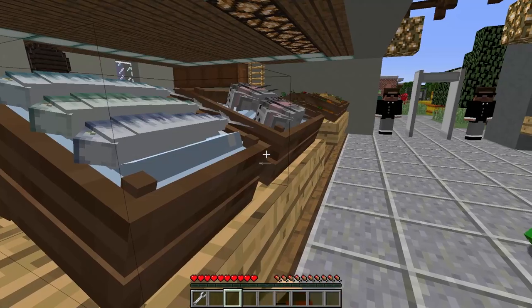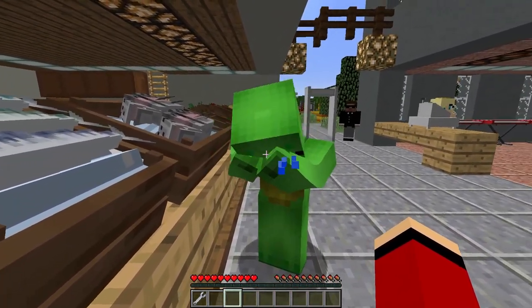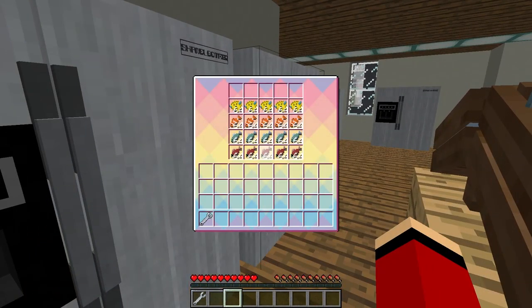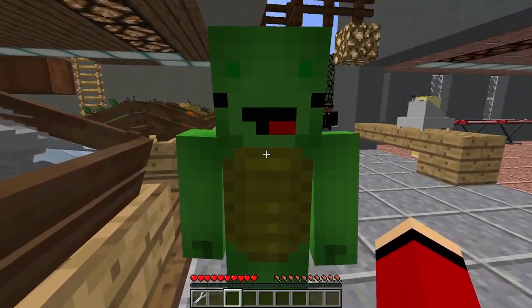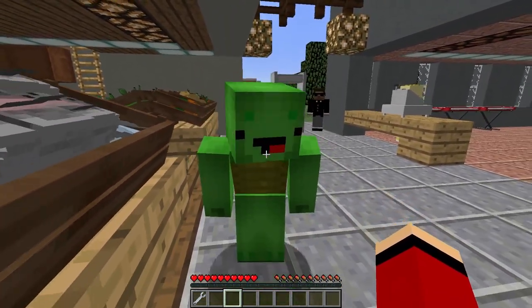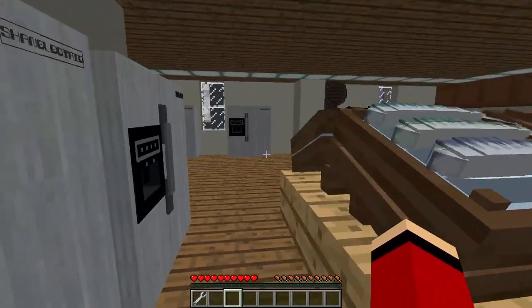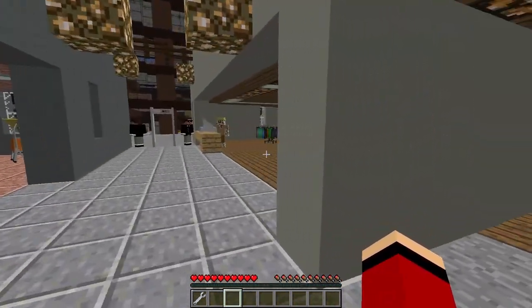Oh no! Look at this — frozen fish? This is not what we were hoping for at all! We wanted live fish for our aquarium, not fish for dinner! I can't believe this! I was really looking forward to picking out some vibrant, lively fish to add to our tank! This is such a disappointment! It's frustrating to come all this way and not find what we were hoping for.